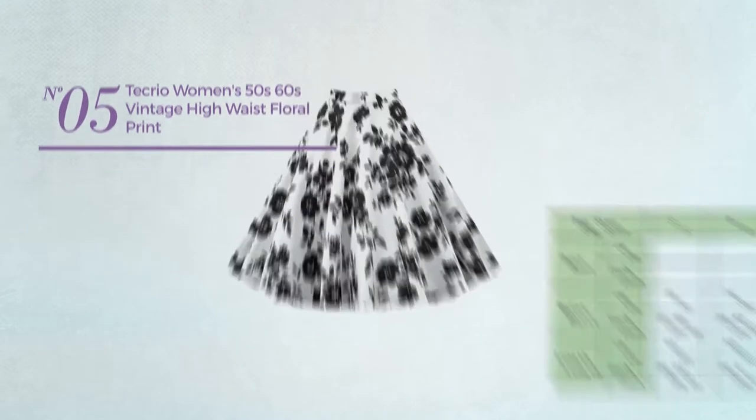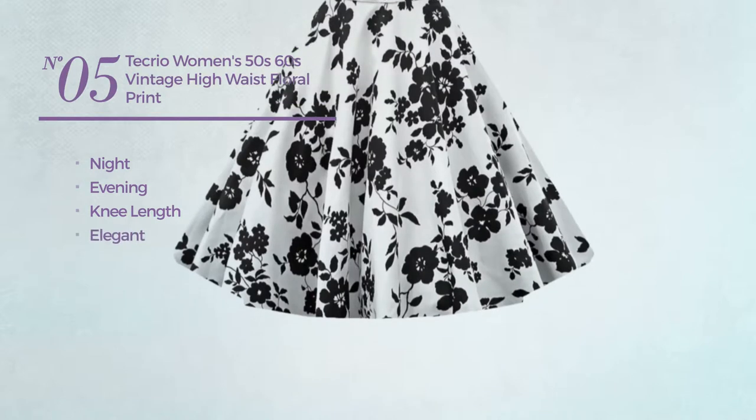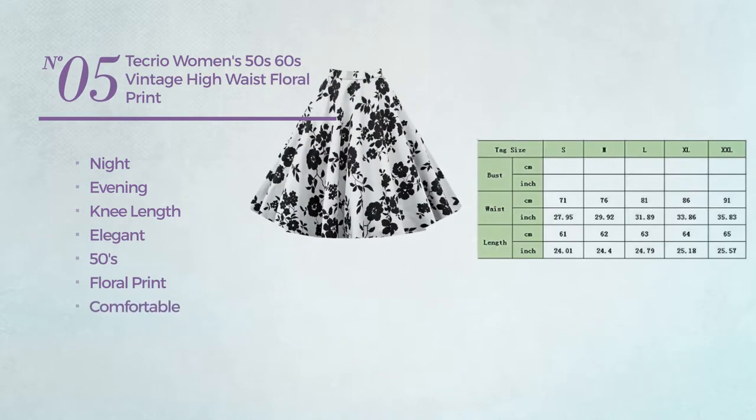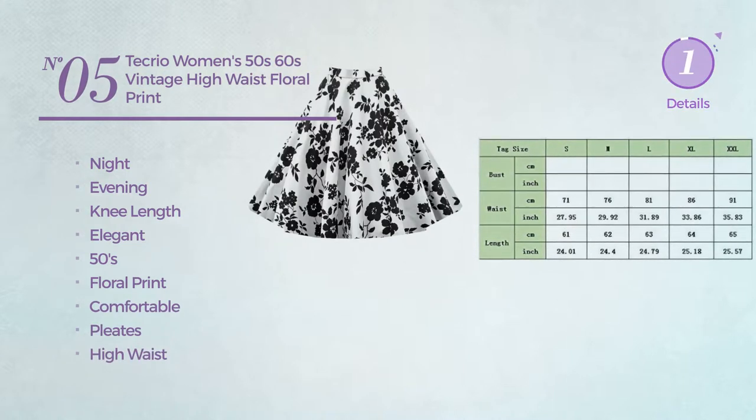Number 5. A night evening knee length skirt. Featuring an elegant 50s style with floral print, crafted from comfortable material, styled with pleats, with a high waist. Available in 7 colors.